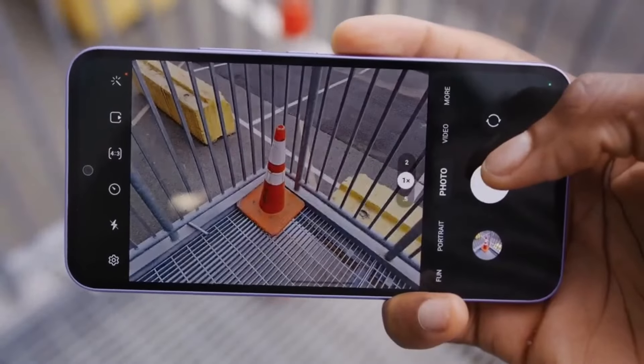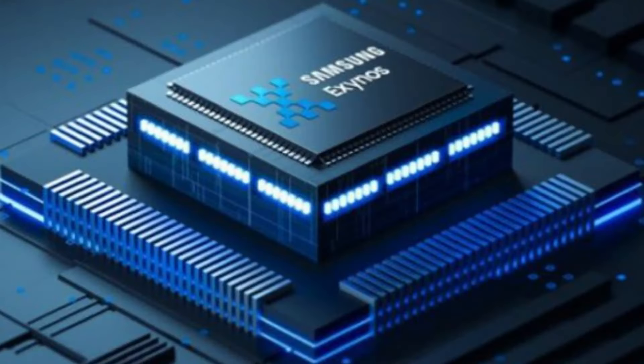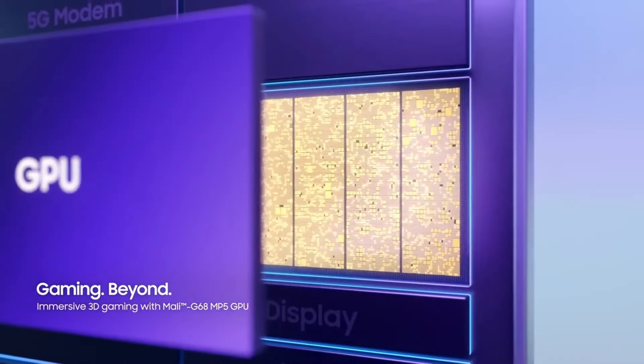Capture life's moments in stunning detail with the advanced camera system, while the Exynos 1480 chipset, paired with an AMD GPU, delivers blazing fast performance.